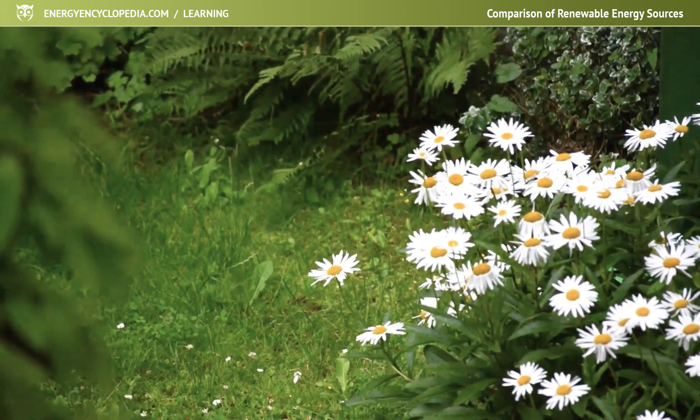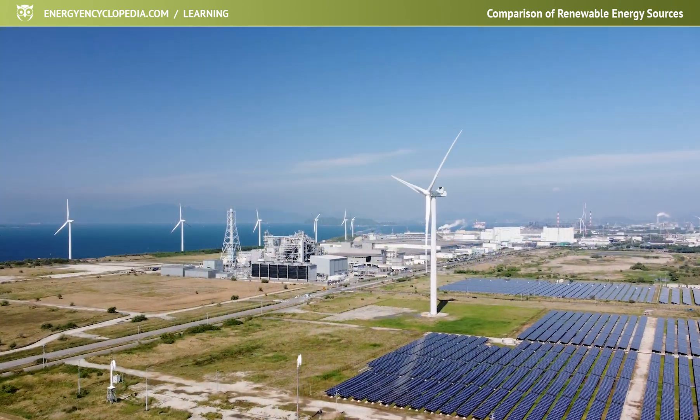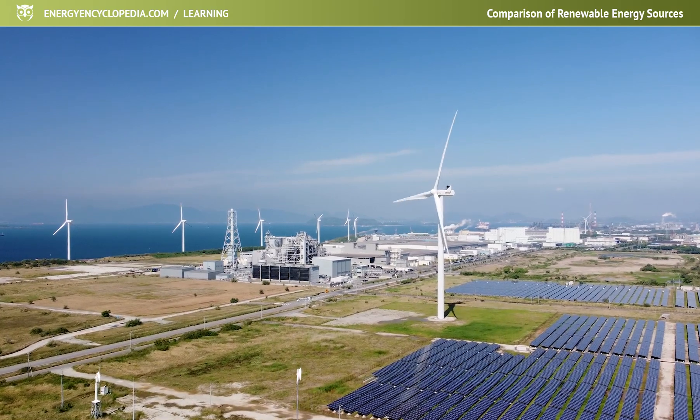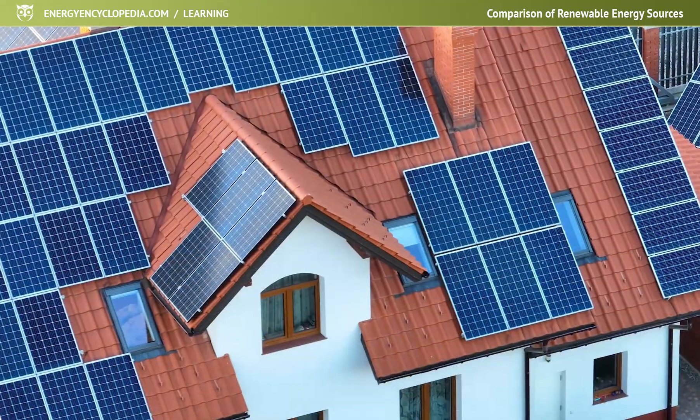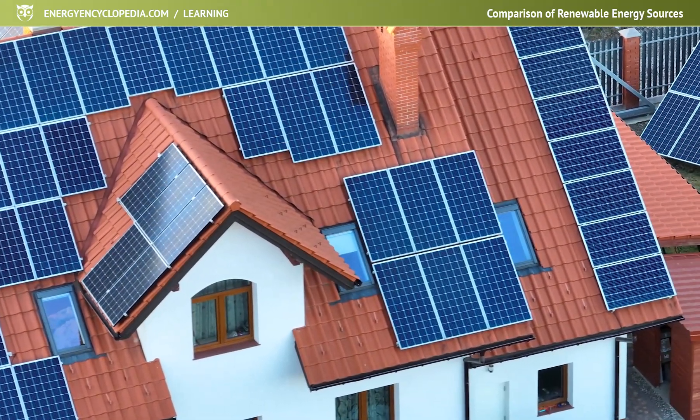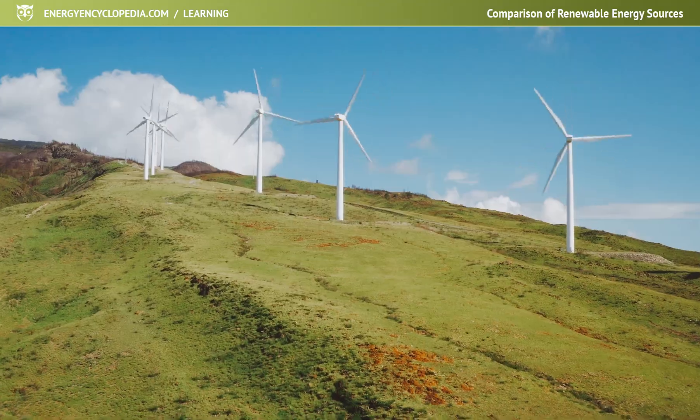The use of solar and wind power plants is one of the most ecological ways of producing electricity. When comparing the life cycle of renewables with the other energy sources, solar power is the cleanest and safest source, followed by wind power.